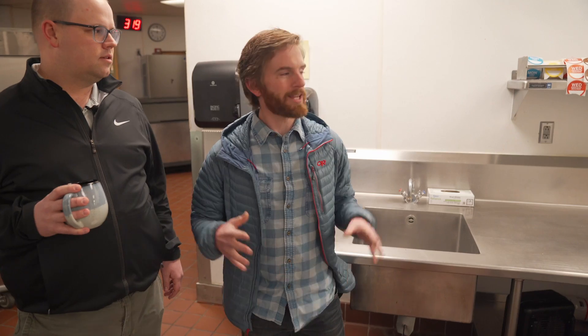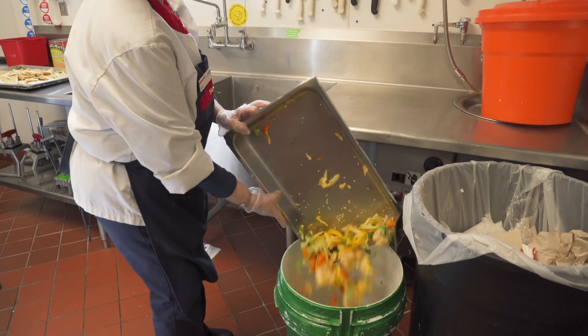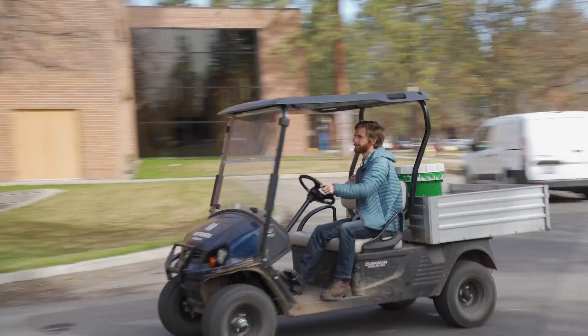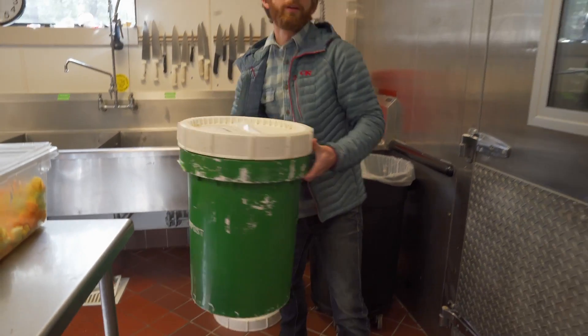That whole process begins here in the Sodexo kitchen. The food preppers set aside their scraps for us in these buckets. About twice a week, I take that back to the grounds department and throw it through a wood chipper to get it ready for our worm bin. Let's head there now.